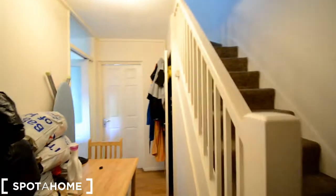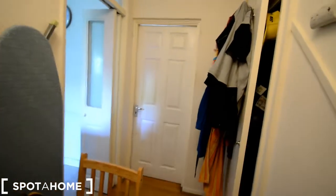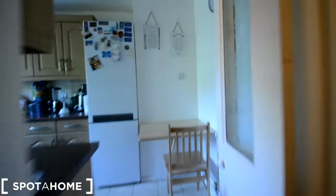This is the entrance hall with the stairs going up. There's a door behind me and we have bedroom number one here. Here's the storage. Then we find the kitchen.